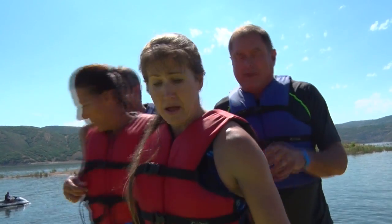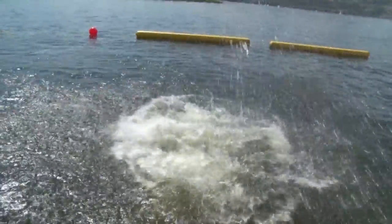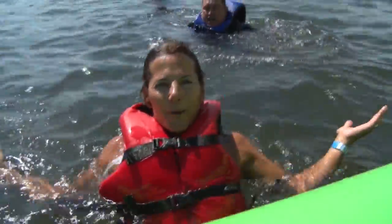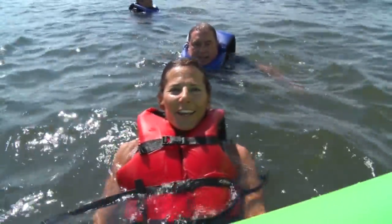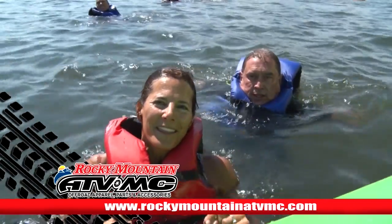I had so much fun jumping off into the water I forgot to talk about the Trailhead. So let's take a look at it this week. Remember, Rocky Mountain ATVMC sponsors every one of these.